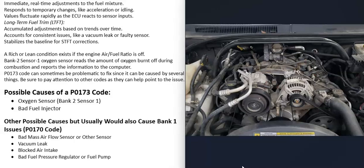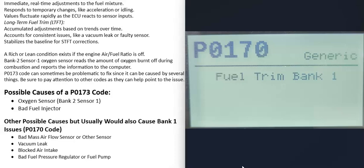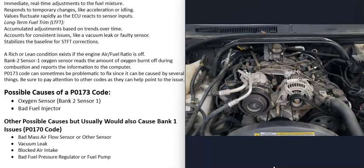There are other things that could cause this problem, but usually if those other things go bad you'll also get codes for bank 1 because they would affect the whole engine. For example, a bad mass airflow sensor or bad fuel pressure usually affects the whole engine, not just one bank. If you're getting codes like P0170 fuel trim bank 1 as well, then something is likely affecting the whole engine. But if you're only getting the bank 2 code, then it's likely something specific to the bank 2 side.